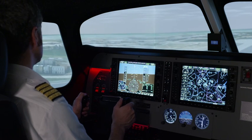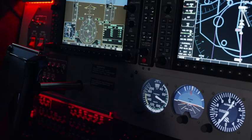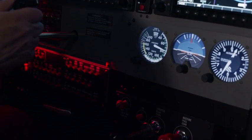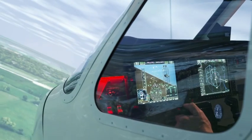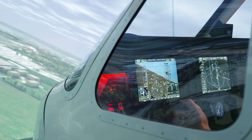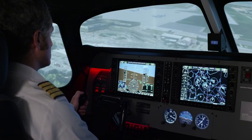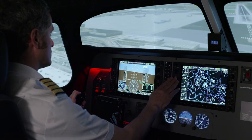The Elite Evolution Cessna 172 G1000 FSTD features original real-life Garmin G1000 MFD, PFD, and Autopilot components for maximum training transference. The cockpit environment features everything you would expect in the actual aircraft, from popping circuit breakers to the trim wheel.